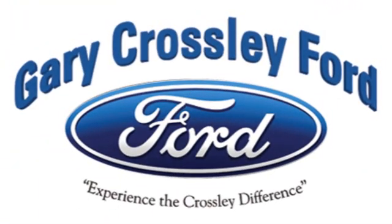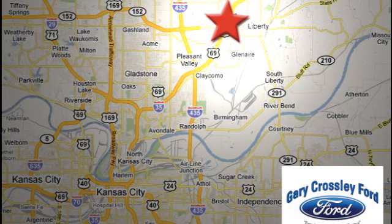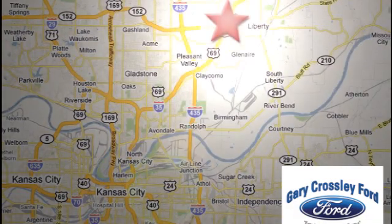Discover the Crossley difference today. 8050 North Church Road in Kansas City, in the Liberty area at I-35 and 152 — just 10 minutes from downtown.